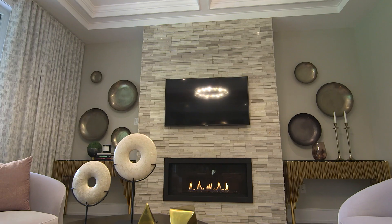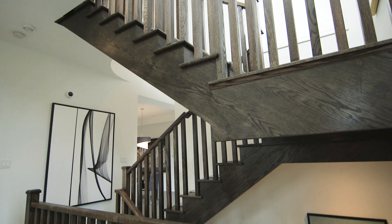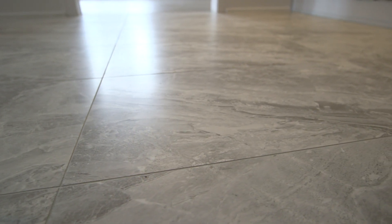The beauty of Allegro is really in the details and the elegant finishes throughout the homes — the gas fireplaces, the natural woods throughout the home, and the beautiful oversized imported tiles, which are really a special feature.